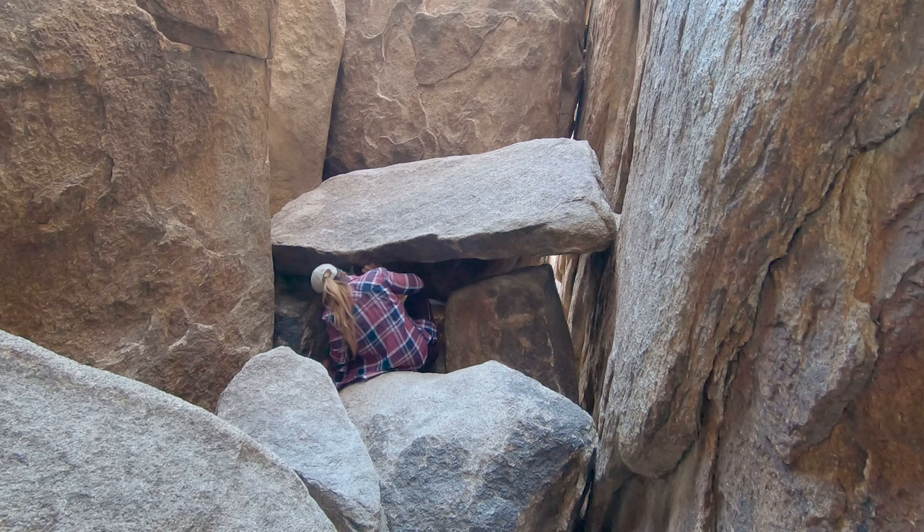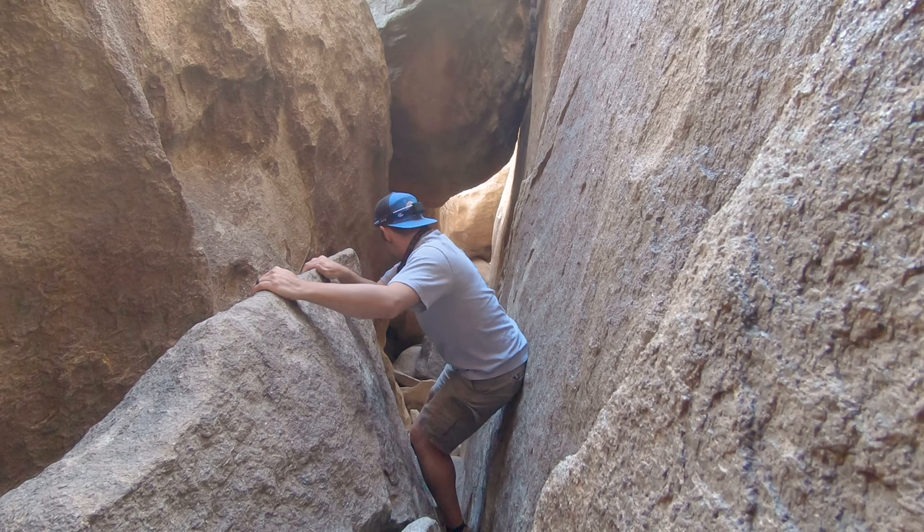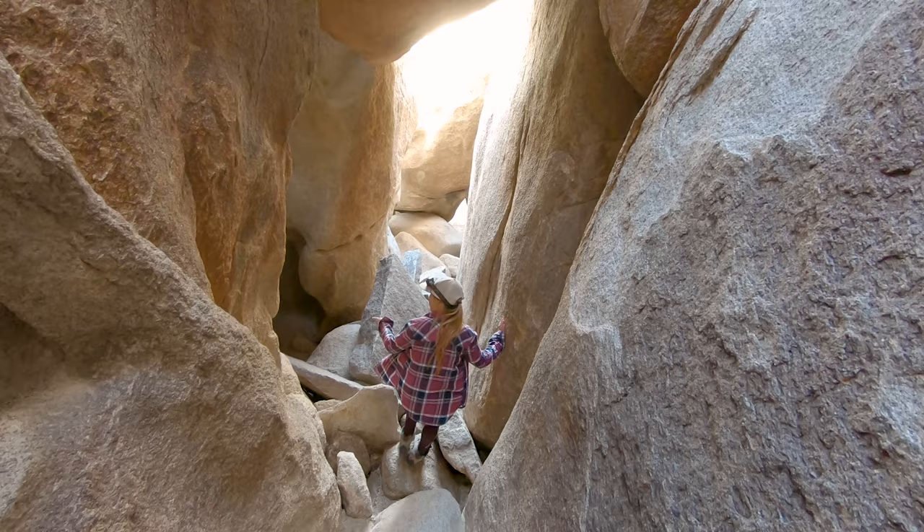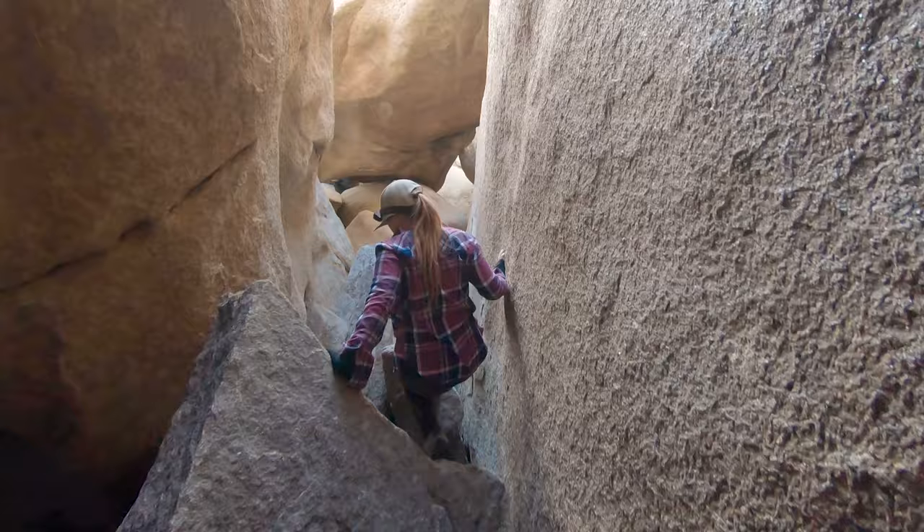One thing that surprised us as we made our way towards the exit was we realized that we had been in the Chasm of Doom for almost three hours. We were taking a lot of pictures and having a lot of fun, but that's a pretty long time when you consider that the Chasm of Doom is only about 100 yards long.